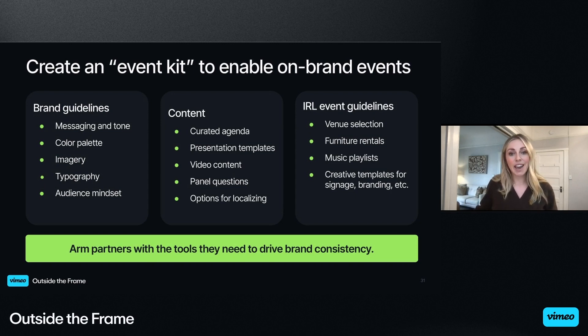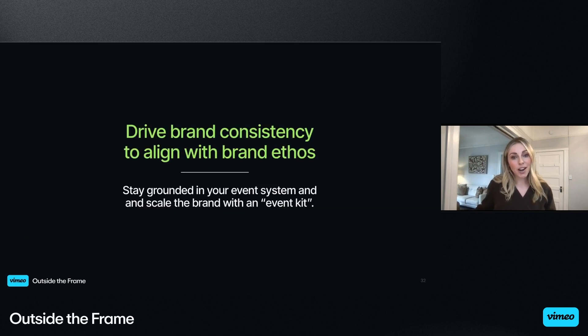Many of you are being asked to scale and do more with the same or fewer resources. These kits have become an essential tool to scale our resources and brand globally — they've basically become an extension of our team. To summarize: to drive brand consistency, stay grounded in your event system and then scale the brand with an event kit.